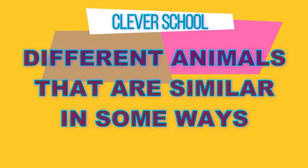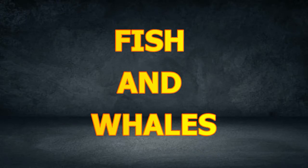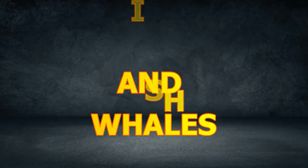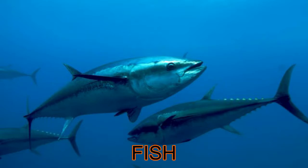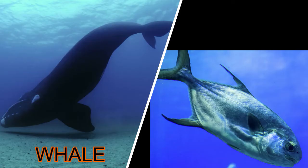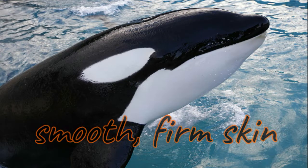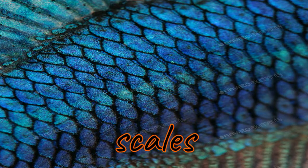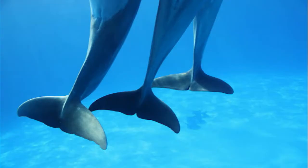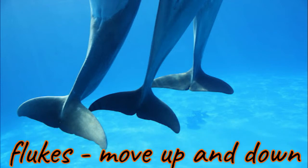Different animals that are similar in some ways: fish and whales. Whales look a lot like fish. Both have tails and fins, but there are some differences. Whales have smooth, firm skin, while fish have scales. Whales have tails called flukes that they move up and down when they swim.